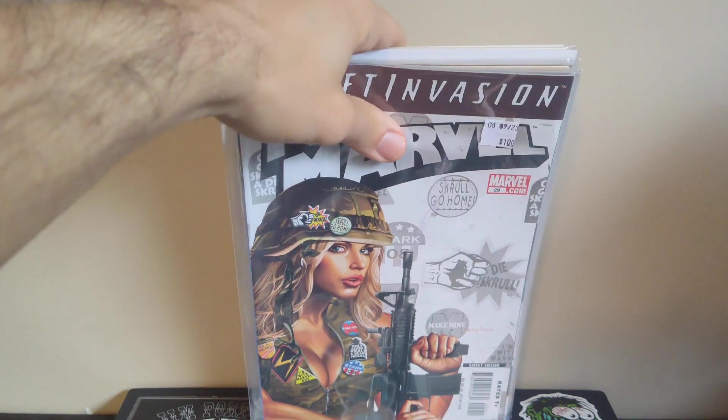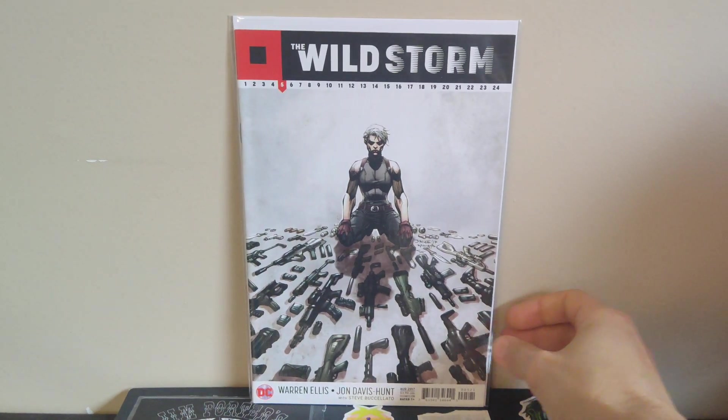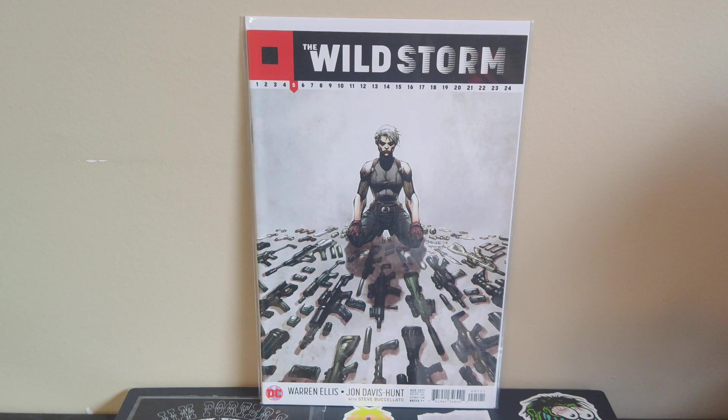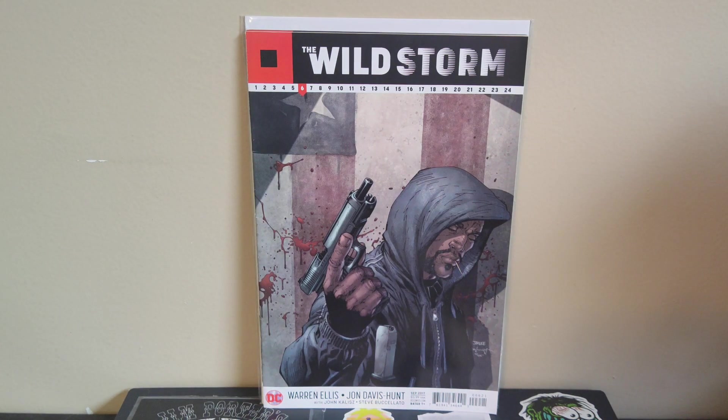The last stack of books is from Destination Comics here in Louisville, another store that was having a Black Friday sale — about 75% off back issues. Most of their back issues are priced at cover price, so they came out to around two bucks each, so I got a big stack. First up, Wildstorm number five and number six, both with Jim Lee covers. I knew he did the B covers on the first six or ten issues of Wildstorm, so I'm trying to grab all those.